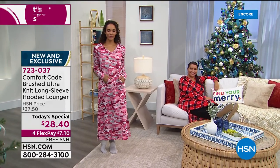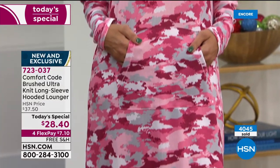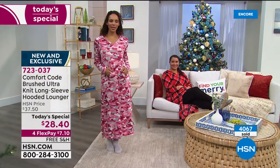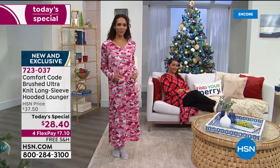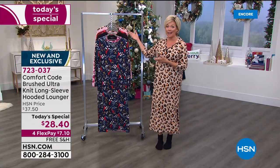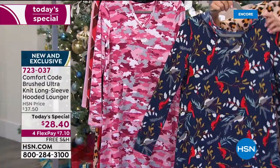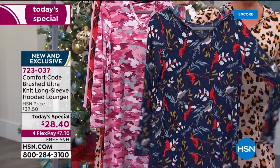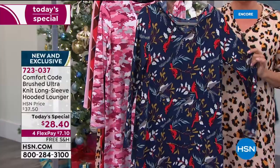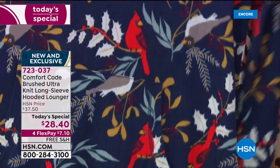It's the elevated fabric that anyone who has tried Comfort Code by Cuddle Duds is familiar with. Get all of them if you'd like, or get five of any print for matching family moments, girlfriend moments, or bridesmaids and bride moments. The cardinal birds print — over a thousand already spoken for in just this print since the Today's Special launched. Item 723037.